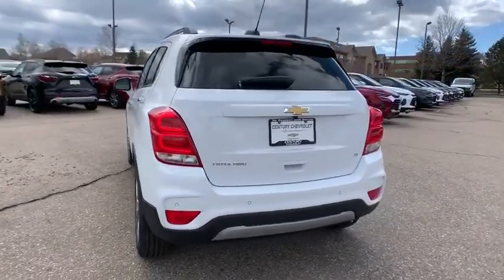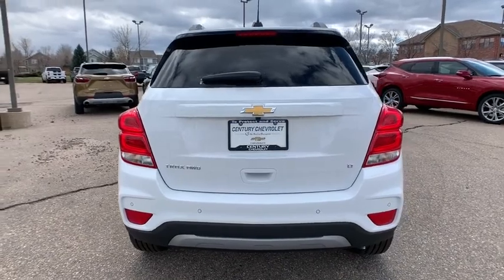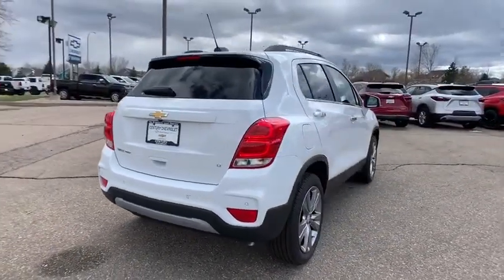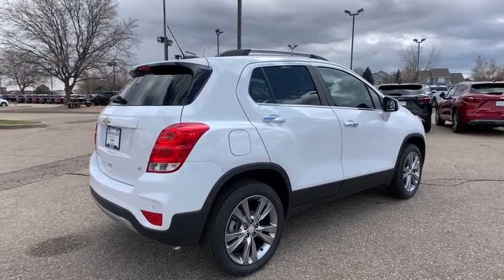Traction control, dual airbags, alloy wheels, power steering, four-wheel disc brakes, keyless start, electronic stability control, power windows, compass, security system, rear window defroster.